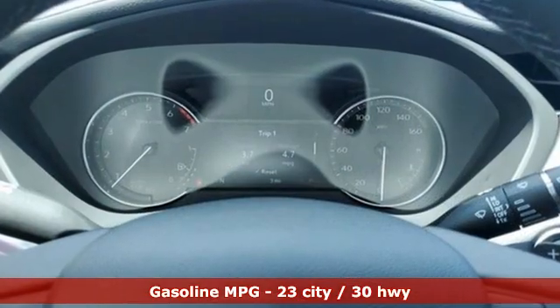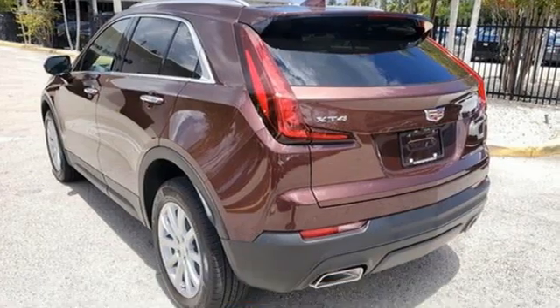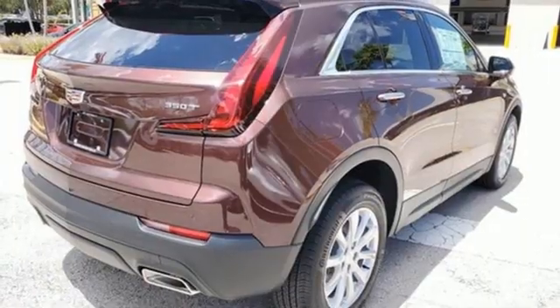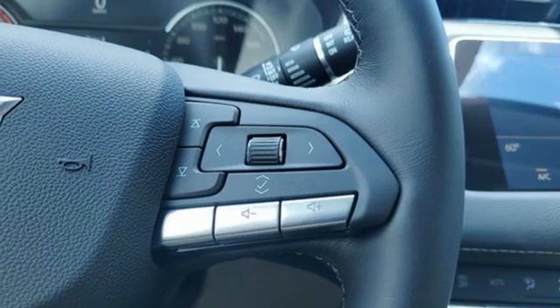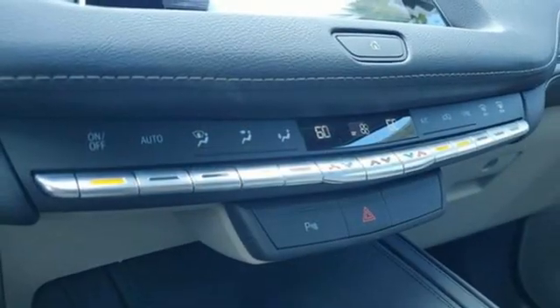Intercooled turbo inline four-cylinder engine, gas pressurized shocks, streaming audio, Wi-Fi hotspot, dual zone climate control, configurable instrument gauges, external memory control, remote engine start, leather steering wheel, and LED low and high beam headlights.